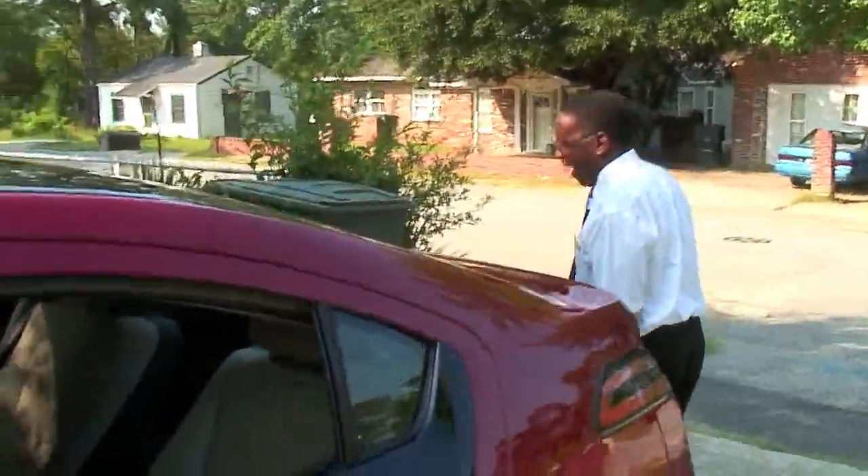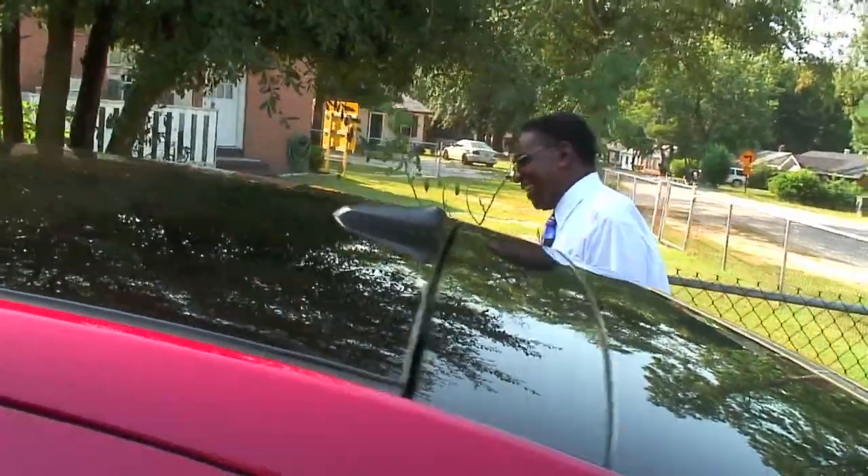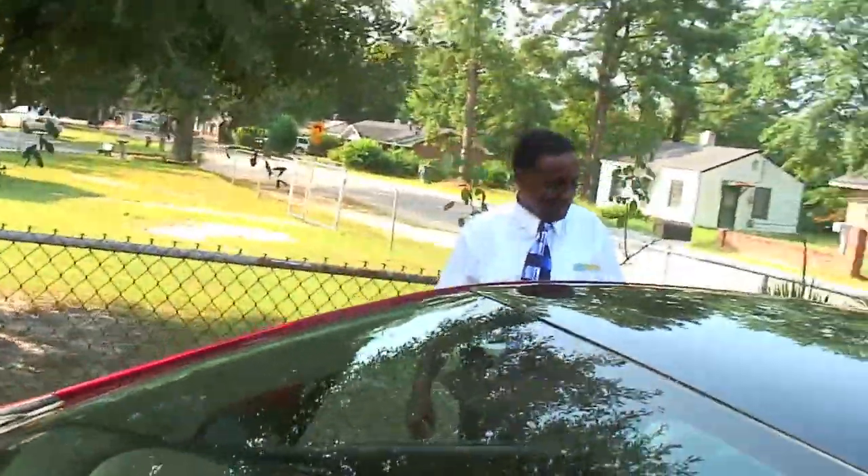Just like I did when I walked up your driveway — I tell you, this is a beautiful car.